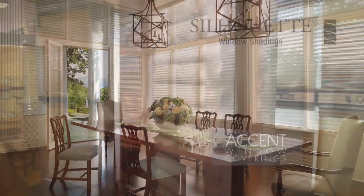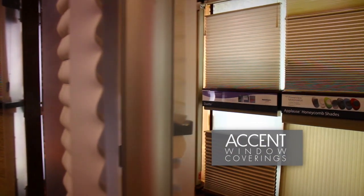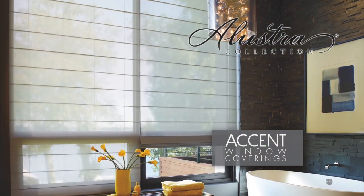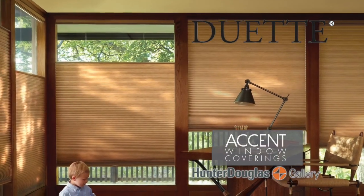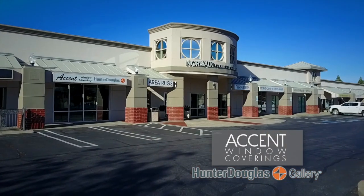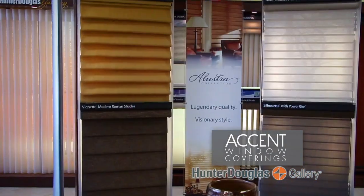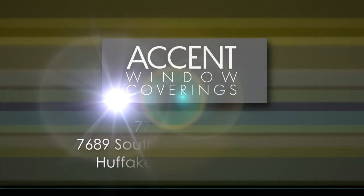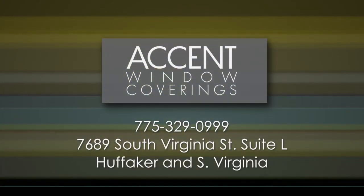Window coverings are so much more than blinds and shutters — they can add a real accent to any room in your home. Here at Accent Window Coverings, our team of professional designers will work with you to find exactly the look and feel your home needs, using brands like Hunter Douglas for a stylish look to any window. Stop by our Hunter Douglas Gallery located on South Virginia in the Winter's Crossing Shopping Center, inside of Norwalk Furniture Gallery. Accent Window Coverings — we'll get it covered.